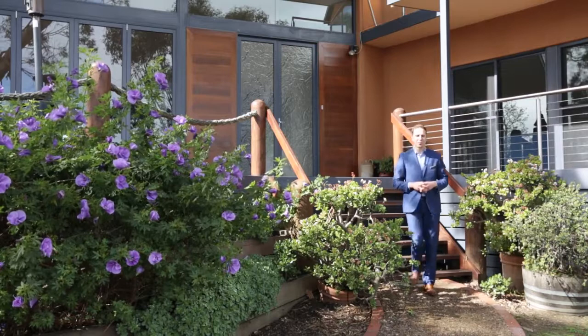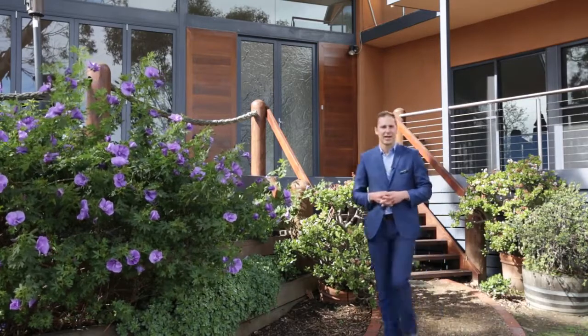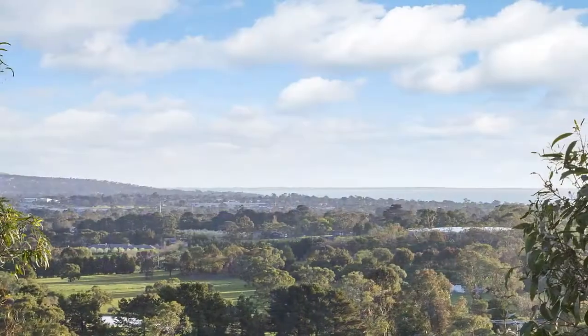G'day, Joel Hood here from the eView Real Estate Group and today I'm in Mount Eliza at 17 Cameron Way. This large family residence boasts stunning bay views and the largest block in the neighbourhood, a gently sloping one and a third acres. Let's take a look around.